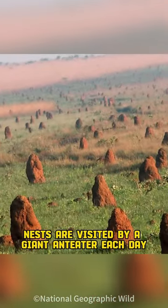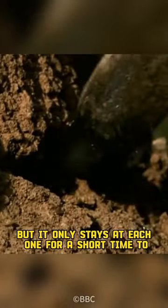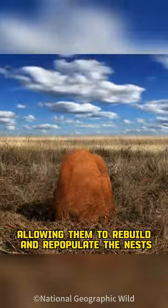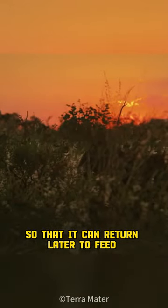Up to 200 nests are visited by a giant anteater each day, but it only stays at each one for a short time to lick the ants and termites, allowing them to rebuild and repopulate the nests so that it can return later to feed. Smart.